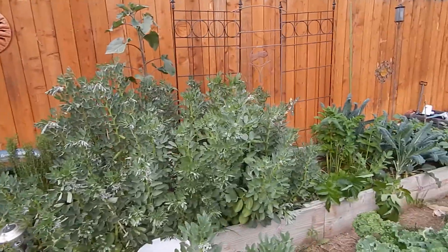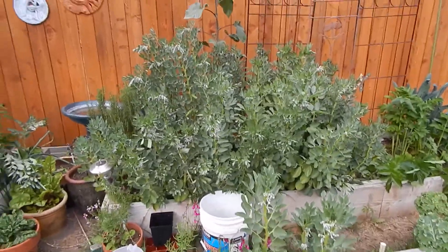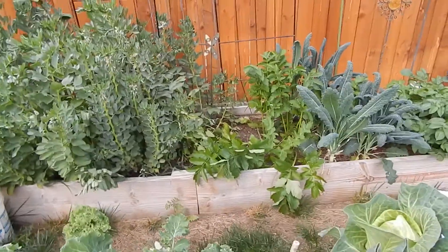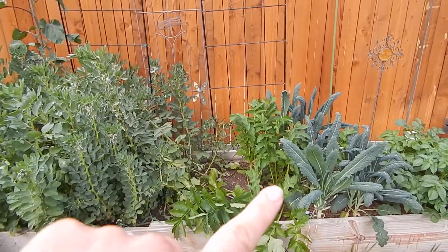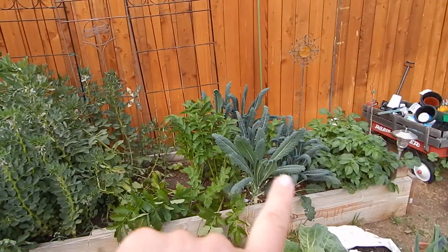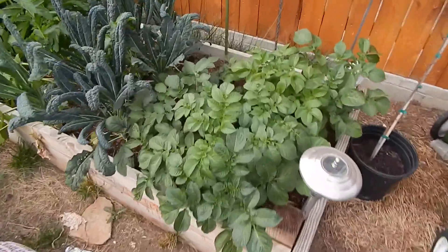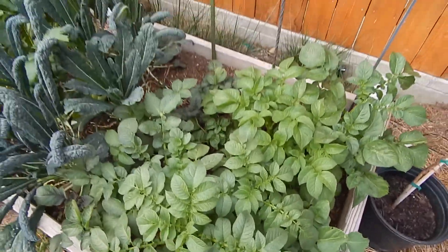That bed back there is fava beans, which puts nitrogen into the soil — that's why I put them right there. There are the parsnips, some more kale, and that's the potato bed, which is doing really good and happy. It's not flowering yet but it will.